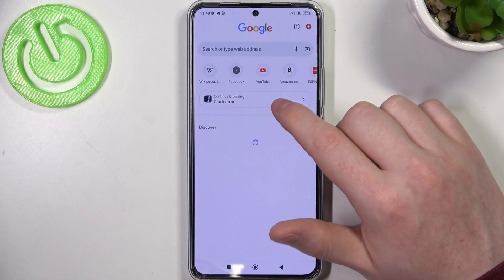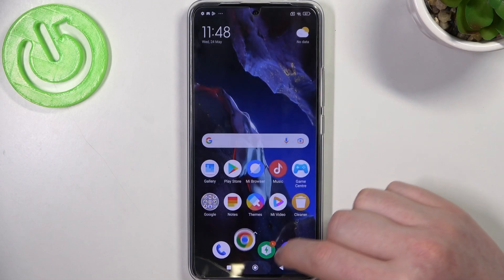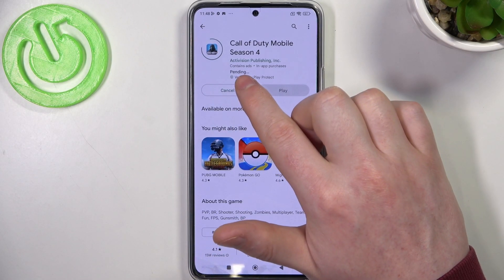You can go back to your browser and try to reach the same web page — it works fine now. The same is with Google Play Store; we can install the game and the download should begin almost immediately.